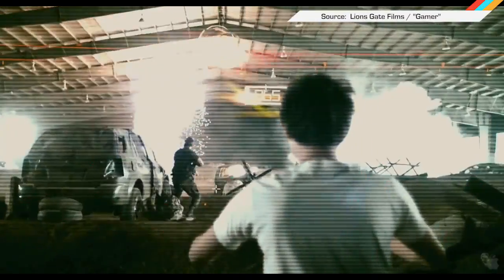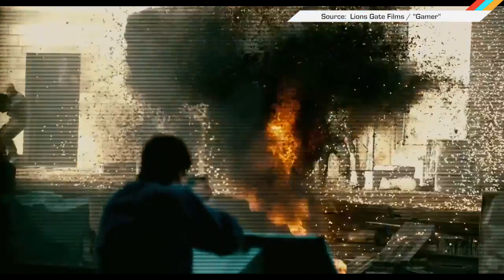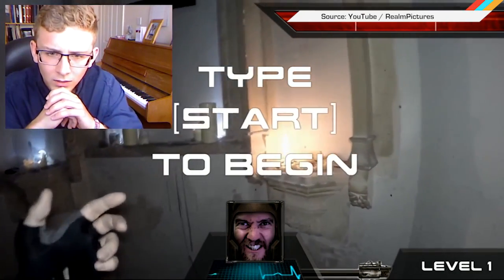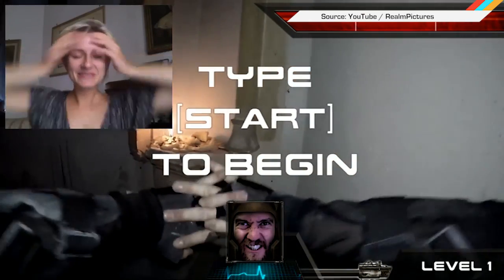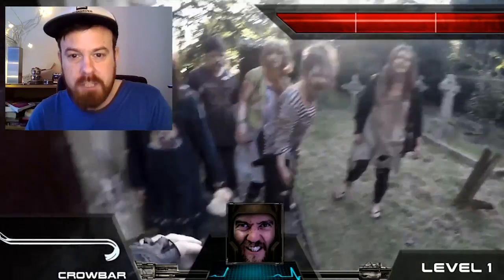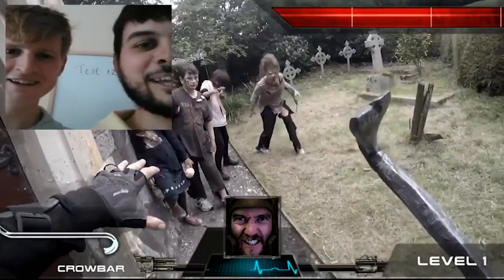Did you ever wish that your Call of Duty zombie battles were a little more like Gamer — control of a human being in full-scale combat? Thanks to the production team from Realm Pictures, chat roulette users were surprised with a live first-person shooter adventure against a horde of zombies. Users controlled their character with voice commands.